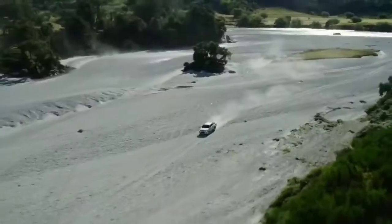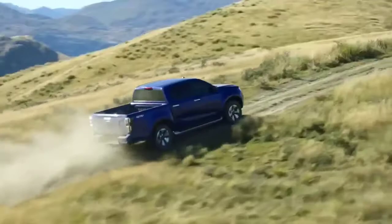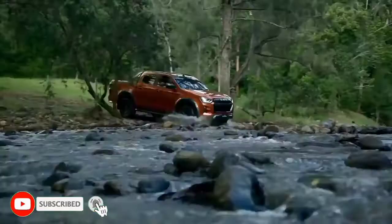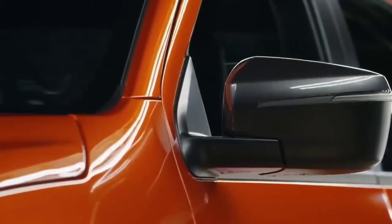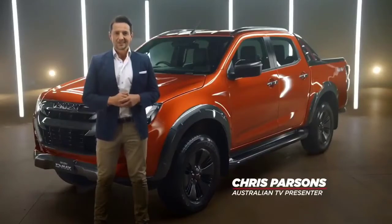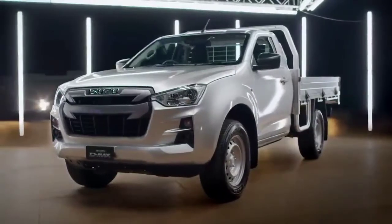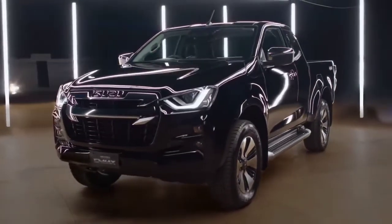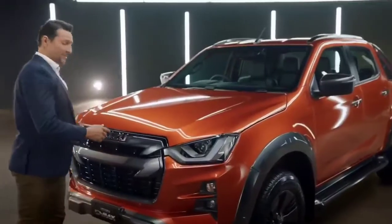The all-new D-Max will be available in three cabin types across four model variants, starting with the Workhorse SX range, seen here as a single cab. Next, LSM in crew cab only, followed by the LSU range, seen here as a space cab. And then, the new top-of-the-range crew cab X-Terrain. Now, there's plenty to see, so let's take a look together at some of the key highlights.